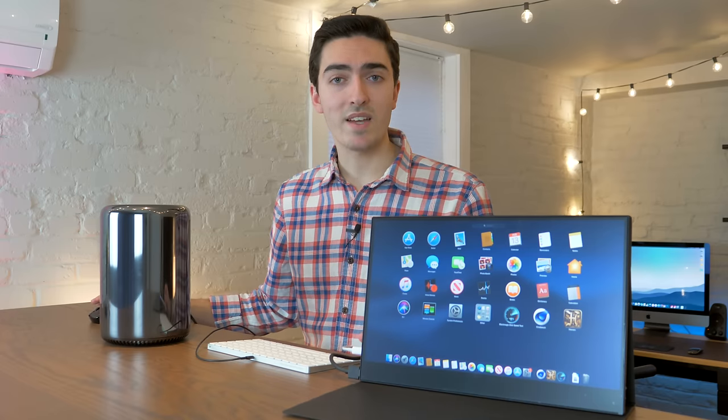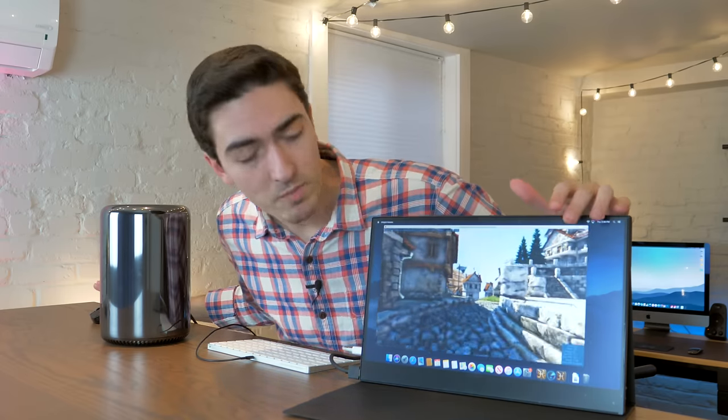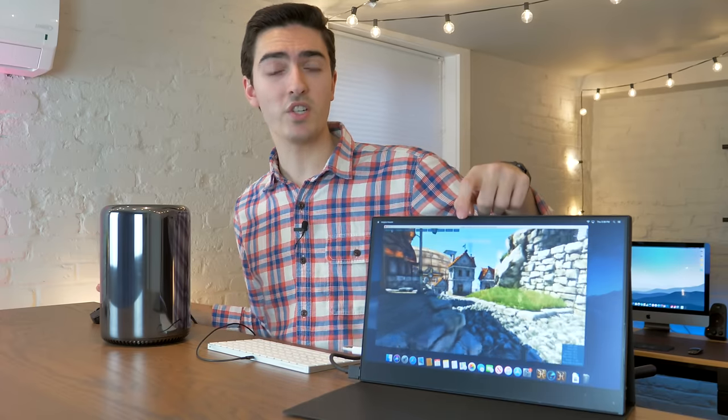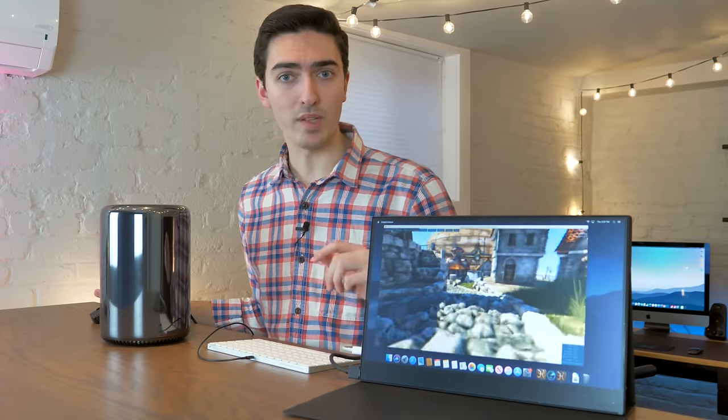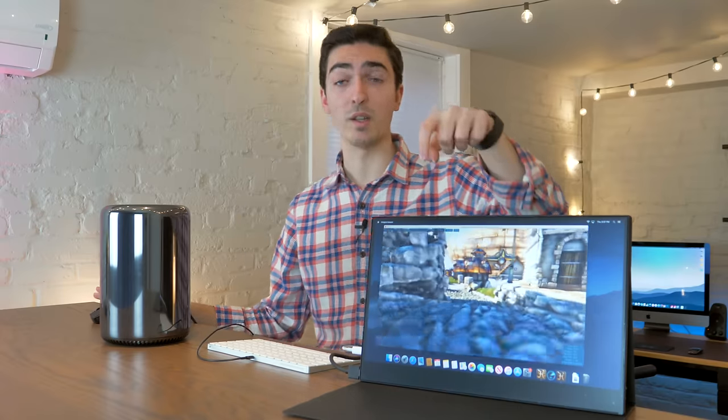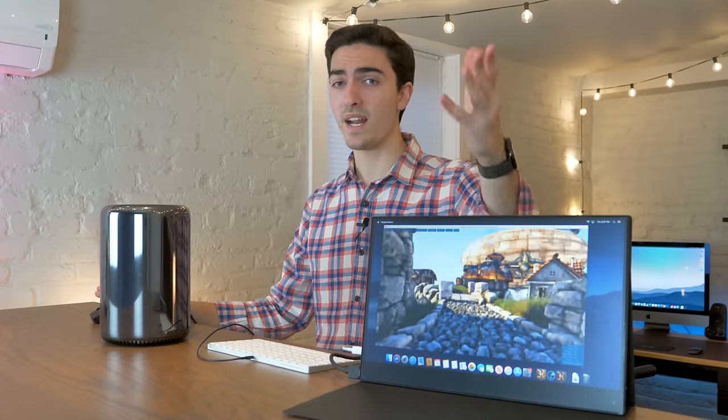So what I want to do next is test out the graphics. If you want to see how this computer compares to your system, run Unigine Heaven on the Xtreme preset and we'll get comparable numbers. Leave those down in the comments below — what does your computer get, and how much did you pay for it?